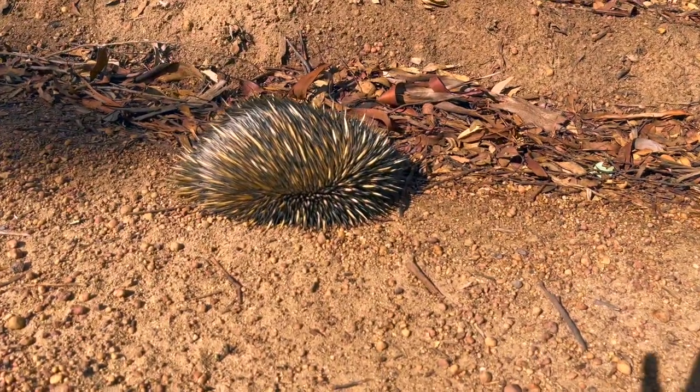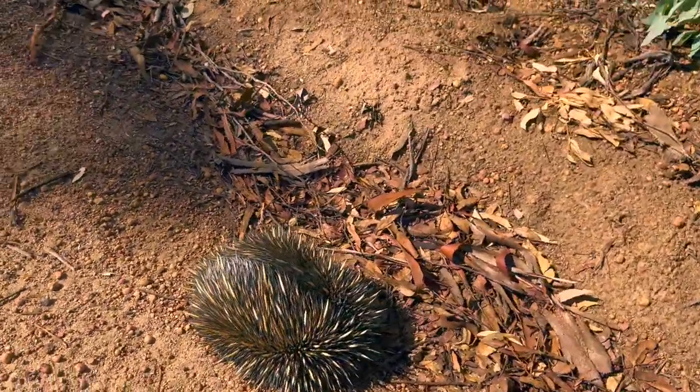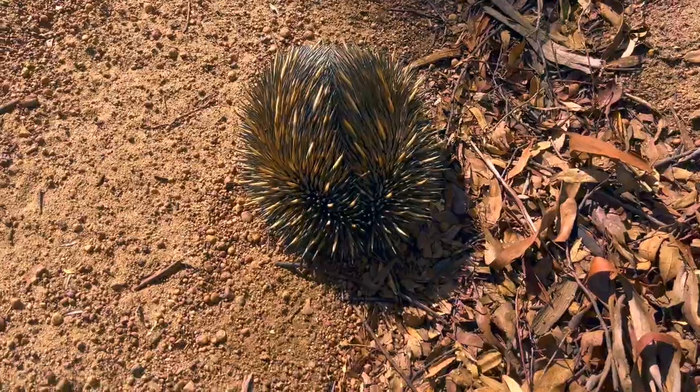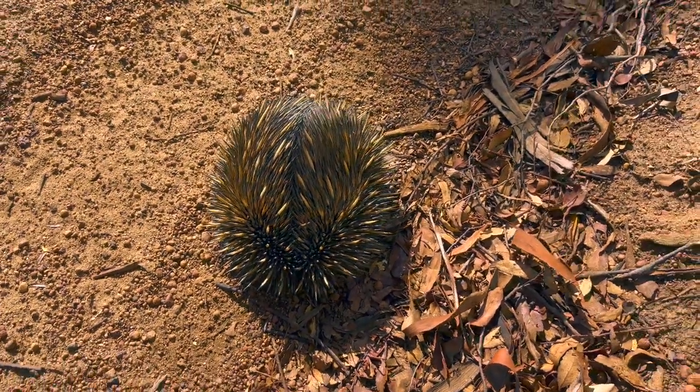He's gone into his classic defensive pose because we've driven right past him. Look, he's just rolled himself up, gone into this beautiful spiny mound, with this beautiful central — almost like a parting down his back. It looks like a conker.